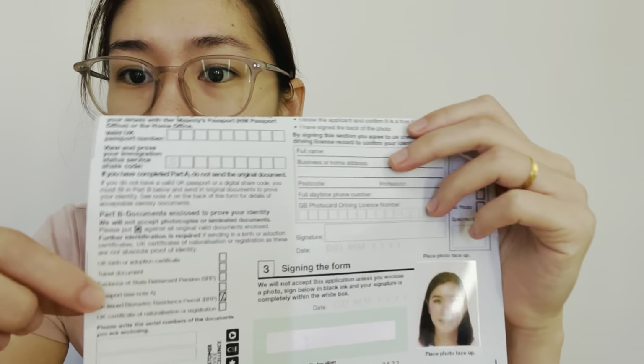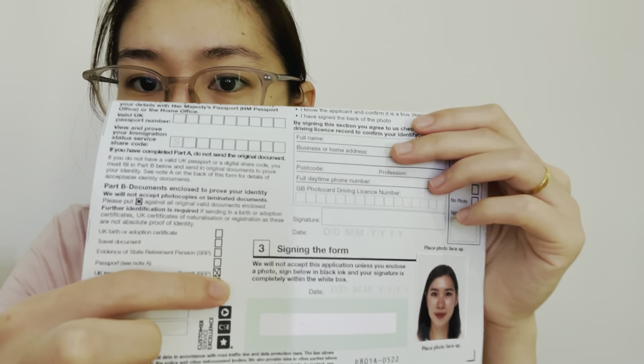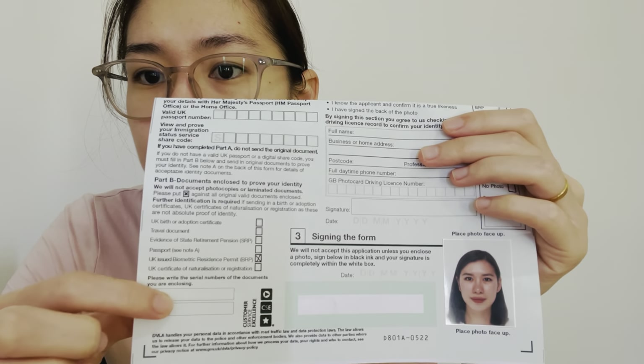If you do not reply within 40 days, your application for the driver's license will be cancelled and you need to make another application, but they will refund your payment. The final step is to take your BRP and fill in your numbers here.